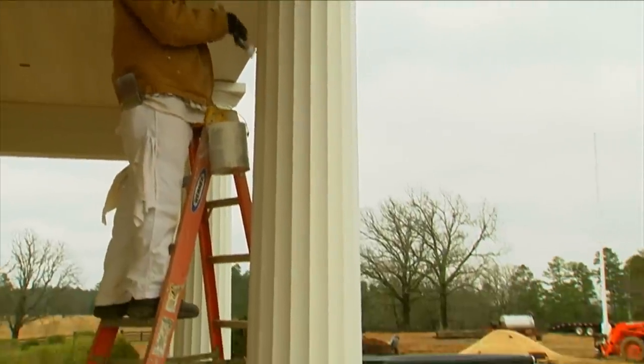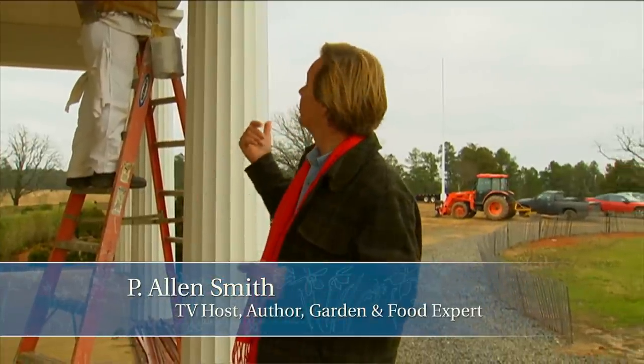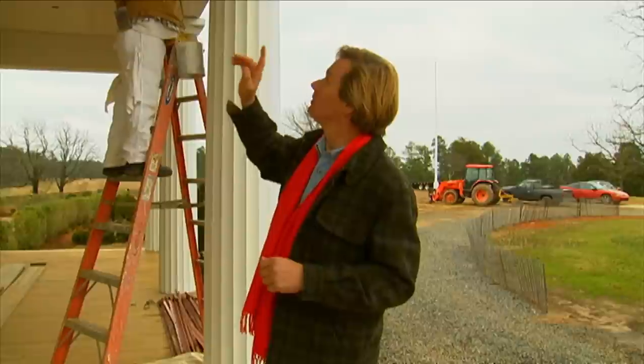We've made a lot of progress out here the last few weeks, and I'm getting pretty excited about it. When you start putting paint on things, you know you're getting close, and that's what's going on here on the porch — getting the final coat of paint on the columns. As you can see with the ceiling, we have the boards in place and we're trialing a couple of colors. I love that bird egg blue.